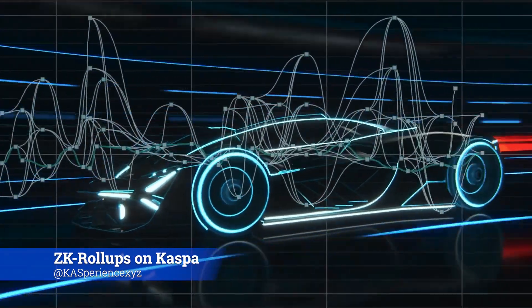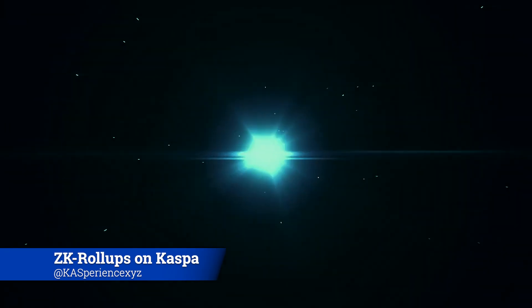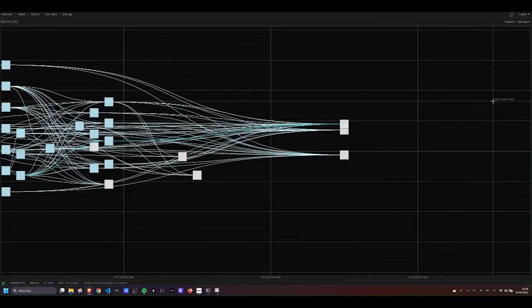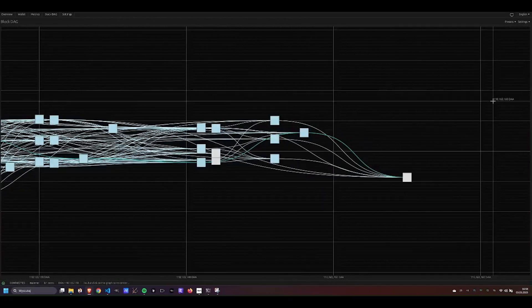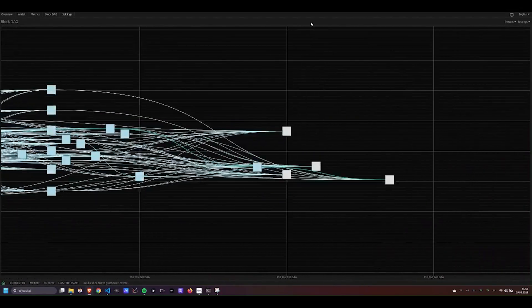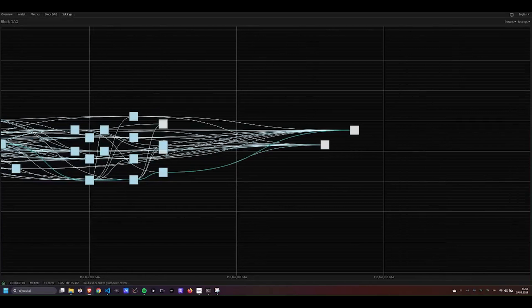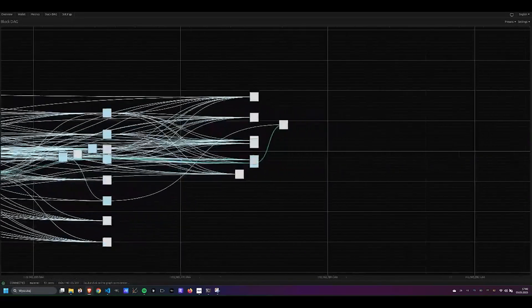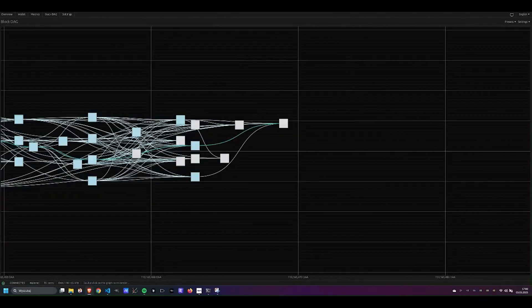Kaspa just isn't built like that at all. Kaspa's layer one is fundamentally different. Forget the single-lane road analogy for traditional blockchains where every block follows the one before, causing traffic jams. Kaspa's blockDAG is more like a multi-lane superhighway — it processes multiple blocks at the same time in parallel, weaving them into a directed acyclic graph structure. That's why it's so fast: multiple blocks per second, confirmations happening almost instantly right on layer one. Another critical piece is that Kaspa uses the UTXO model like Bitcoin, which means transactions are simpler — stateless units of value — making them perfect for parallel processing without the complex shared-state issues of account-based chains.